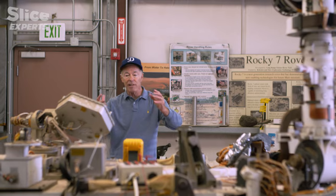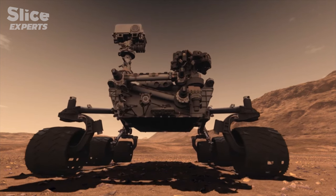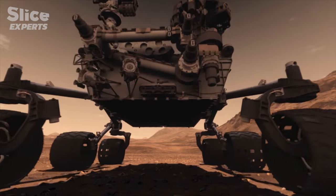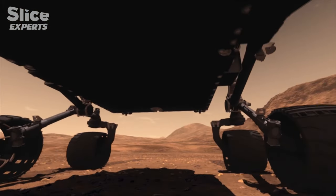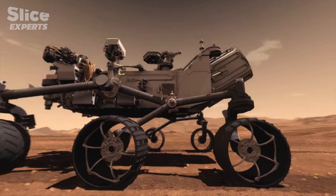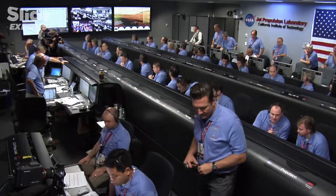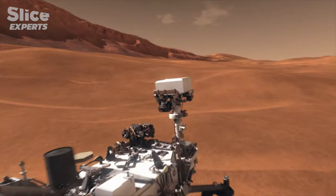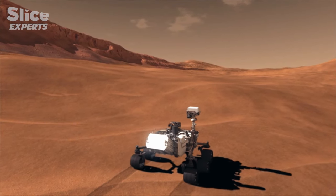We're taking big steps in that direction. With Curiosity, we did a lot. Landing on Mars in 2012, Curiosity was the first spacecraft equipped with an autonomous navigation system. Given coordinates by mission control, the rover could image its surroundings and compute a safe path across the Martian landscape.